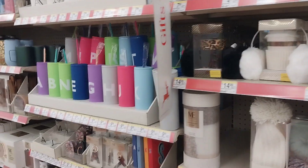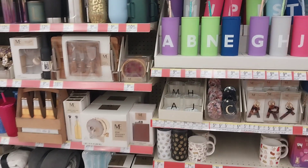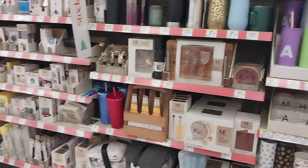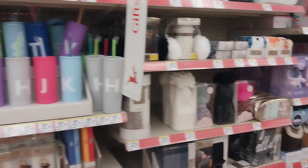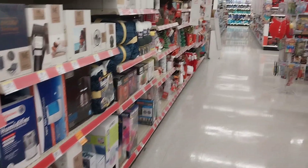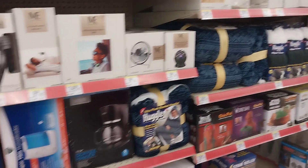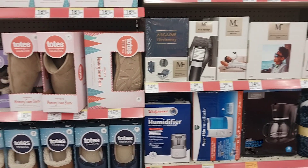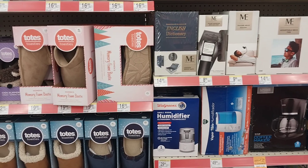There are several different things you can grab at Walgreens for Christmas gifts to take advantage of that digital booster — things you'd buy at Walmart, Target, or Amazon — at least you get a little money back. To confirm: the digital says spend $60, but it is in fact a tiered booster. Spend $40 and you will get the $10 in Walgreens cash back.